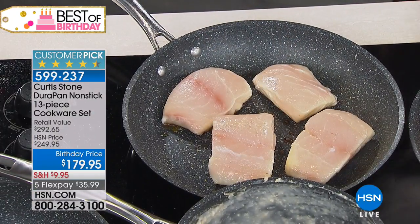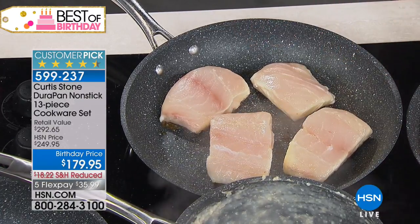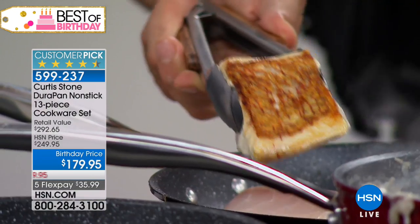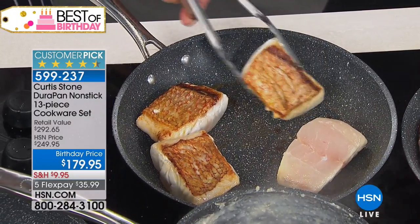If you're just tuning in, the beauty about the pans is the nonstick. Chef Curtis Stone has the number one highest customer-rated brand, and it's because of this Dura nonstick. We put this beautiful snapper in here — no oil, no fat, no oil whatsoever. So now I can go ahead and throw some asparagus in there too.